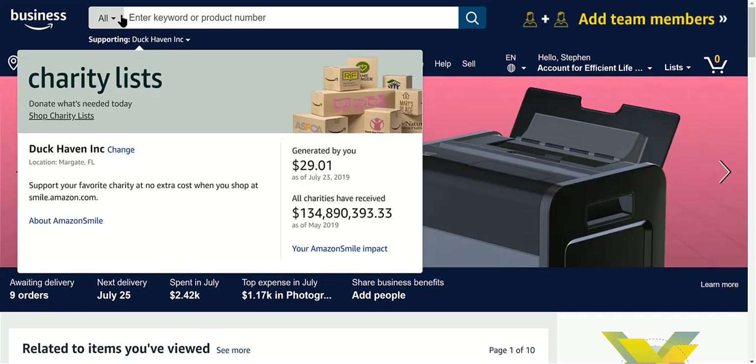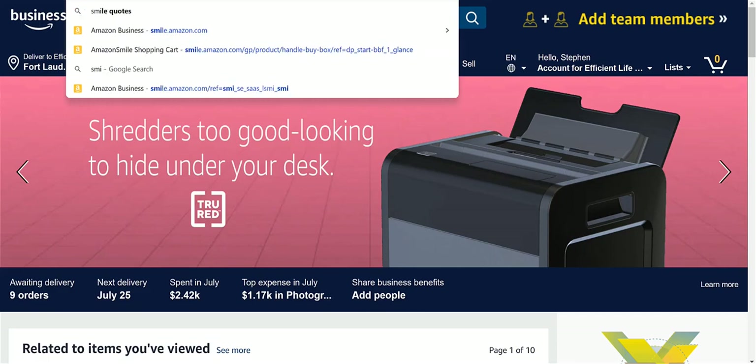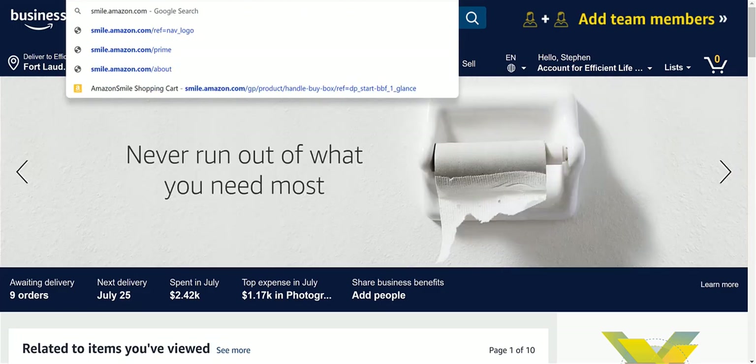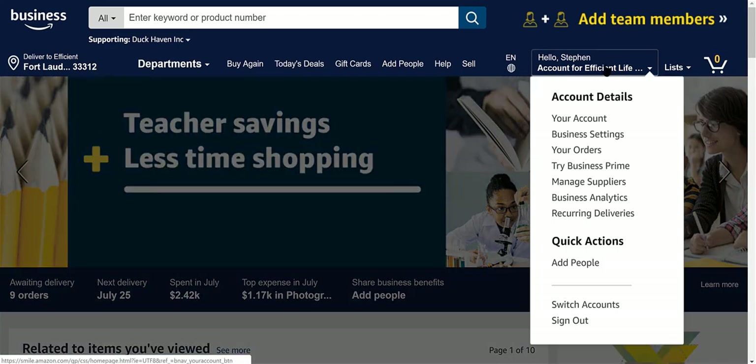The way you do it — this is the trick — you go in through smile.amazon.com. Then once you're there, you're gonna want to go to your account, like over here.